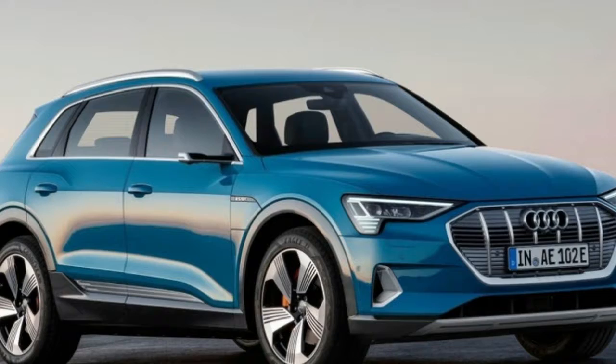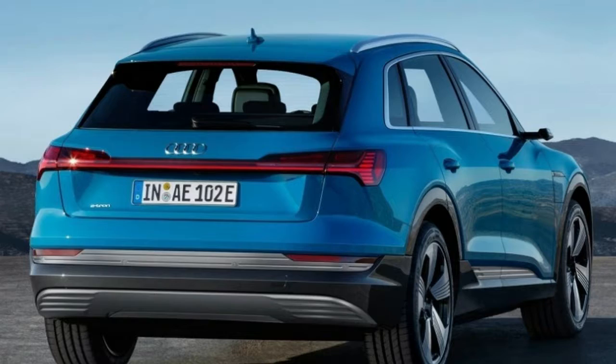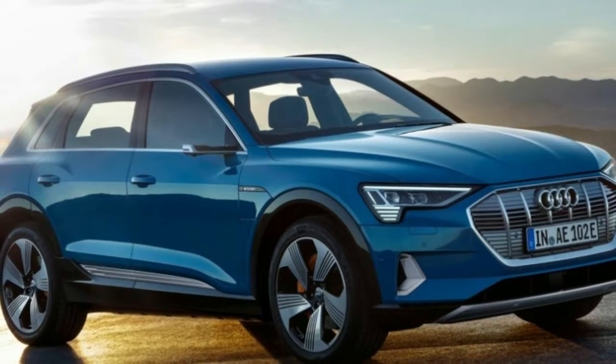Still, Guell says the waiting time for U.S. customers, dependent on global demand for the e-tron, can stretch to as long as even a year or more. Those $1,000 pre-orders are currently being taken.